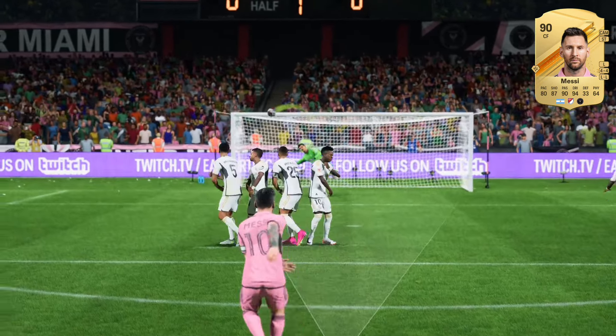Look how he uses the outside of his boot on this one. So much power. That's a brilliant strike.